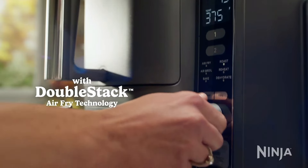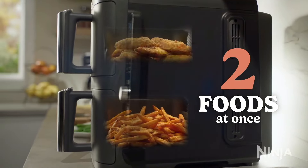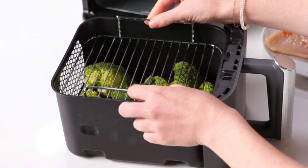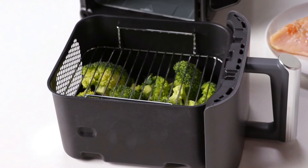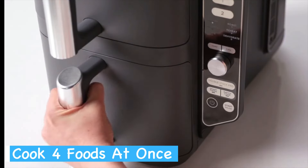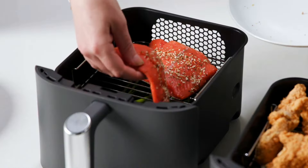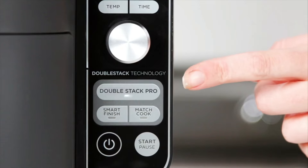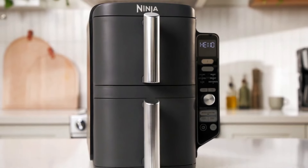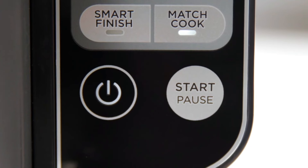The double stack air frying technology ensures even heat distribution and optimal airflow for consistently crispy results. The included stacked meal racks let you cook on two levels per basket, effectively allowing you to prepare four different foods at once — perfect for those nights when you need to get dinner on the table quickly. The Smart Finish feature lets you cook two foods with different cooking times and temperatures that finish at the same time. The Match Cook function is equally handy, allowing you to easily copy settings across both zones for larger batches.